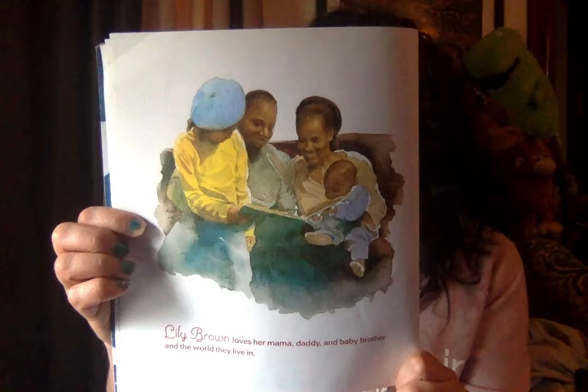Lily Brown loves her mama, daddy, and baby brother and the world that they live in. Sometimes she spins around her room thinking about their world, and it's wondrous.